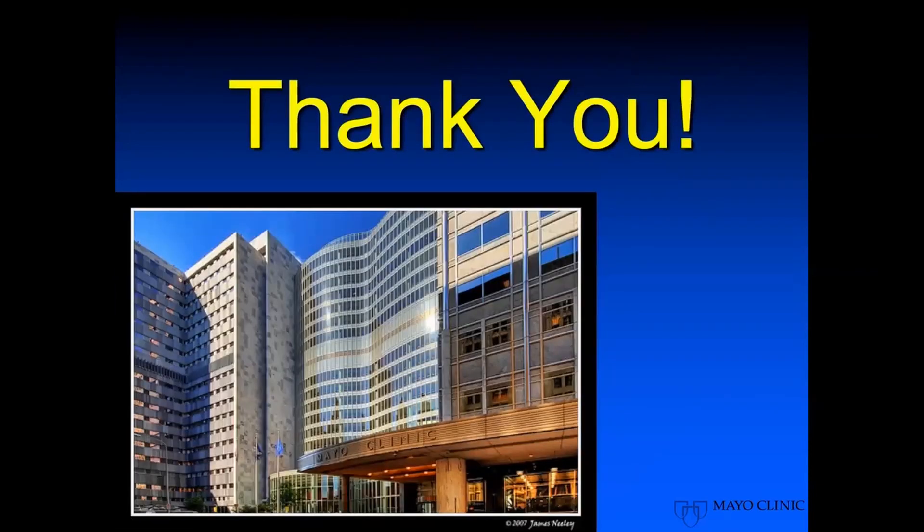I thought I would end there and hopefully we can go for some questions. Thank you very much.